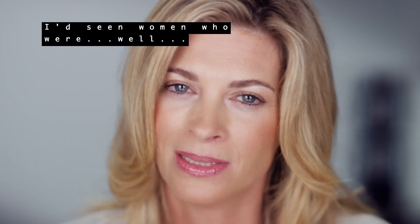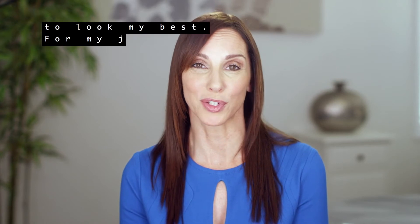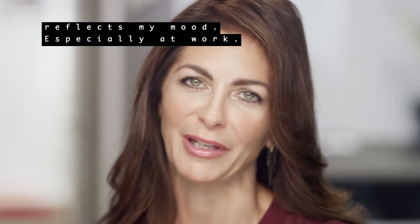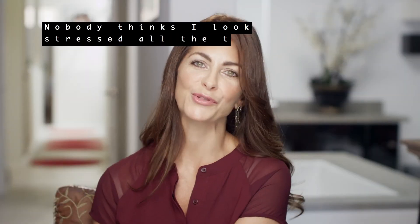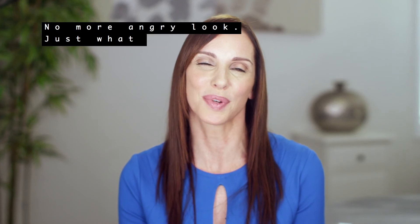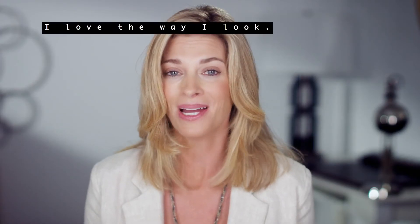I'd wanted to do something about them for a while, but I was nervous. I'd seen women who were, well, overdone. It's always been important for me to look my best, for my job, socially, so if there's a product that can improve how I look, I'll check it out. I have more confidence that my appearance reflects my mood, especially at work. Nobody thinks I look stressed all the time, like they did before. I did it over lunch, and I started to see results in about a week. No more angry look. Just what I wanted. I love the way I look.